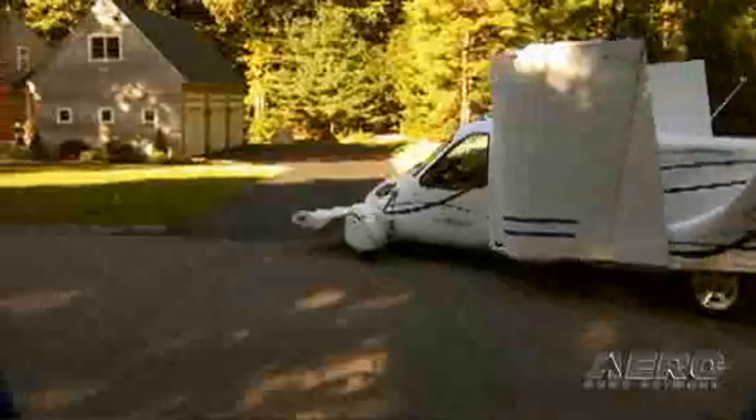You'll probably see it at Sun 'n Fun, Oshkosh, AOPA Expo, all the shows. It will be a marvelous thing for aviation — thank you very much for your time.